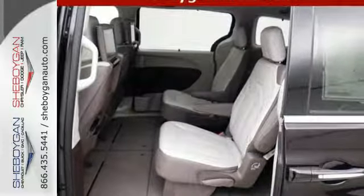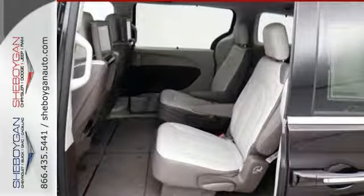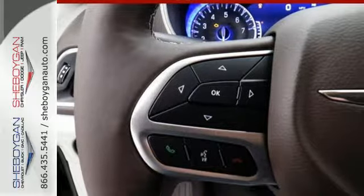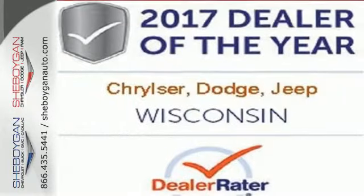Stay connected with a touchscreen display, integrated voice command with Bluetooth, and the USB media hub. Get the fuel efficiency and utility you need in a family vehicle.